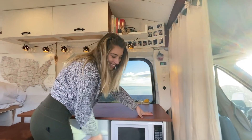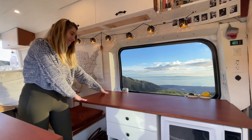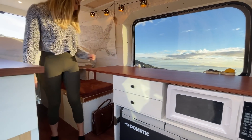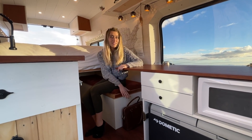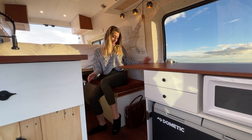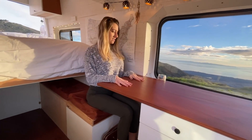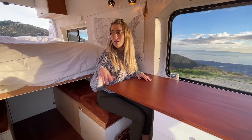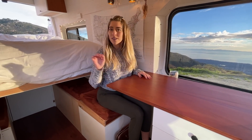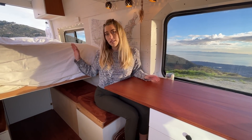Above this stuff is our workspace area. This entire counter we use as our workspace. We have a seat here which also doubles as our toilet. It's the perfect height for me to work on my computer while Ryan is walking up and down the hallway or washing dishes or cooking. So it's really nice to have a place to sit that isn't the bed.